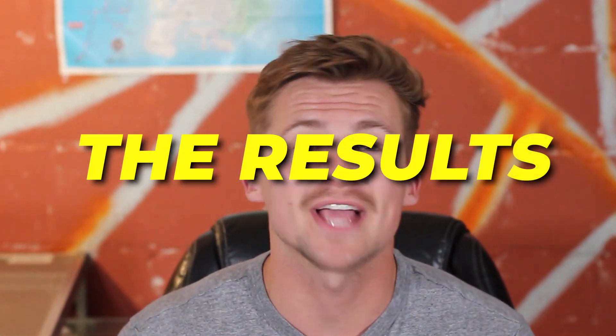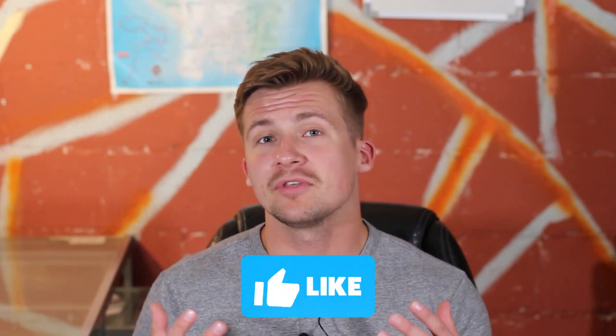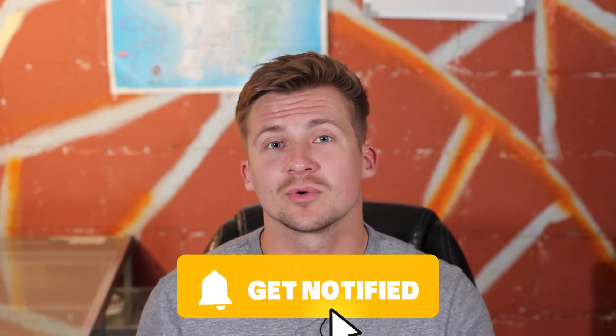In this video we're going to be going over everything that happened in May including the results, all the new things that I tried out, what worked, what didn't work, and what we can take away from it. Before the video starts, be sure to leave a like because it does really help out the channel.